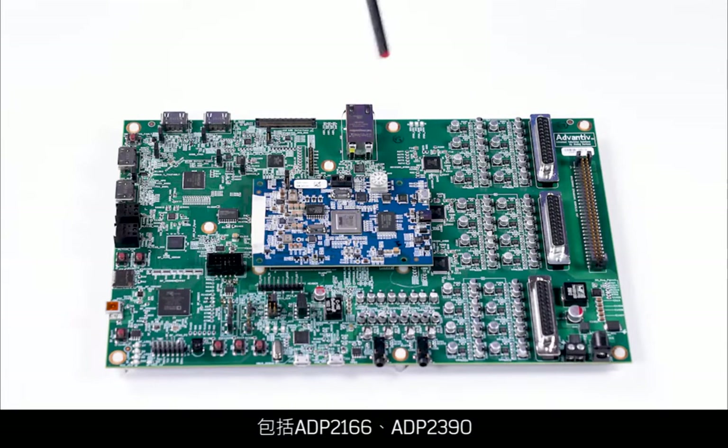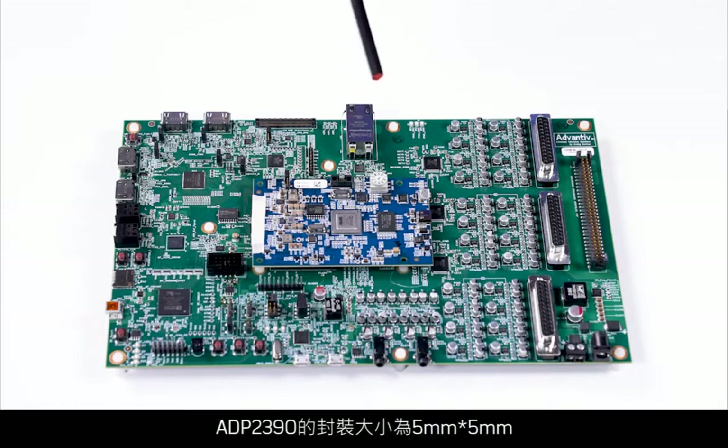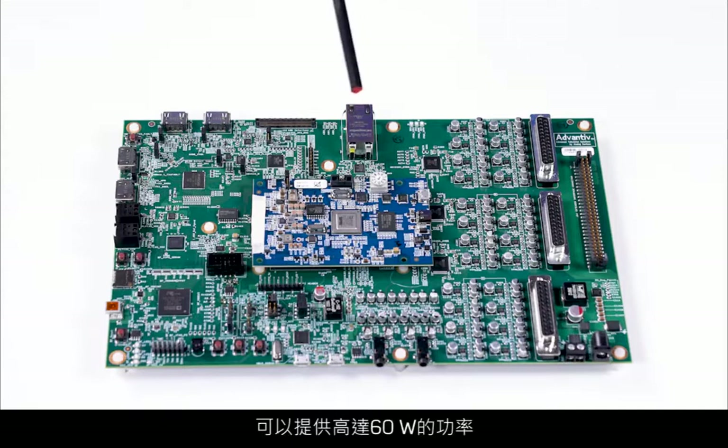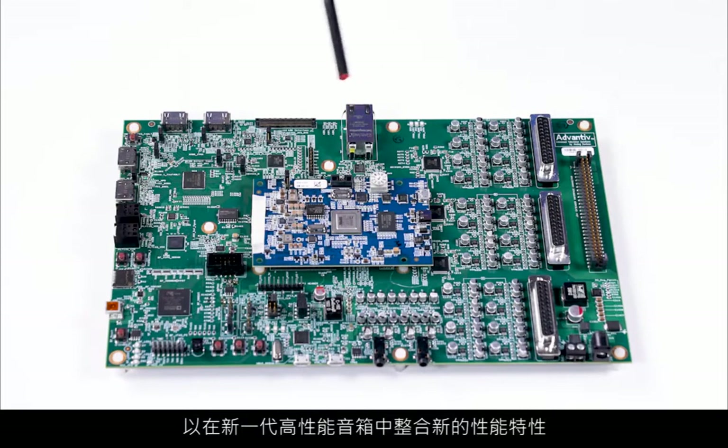The Melody 9 board uses six different power devices from ADI, including the ADP2166, ADP2390, ADP5034, ADP1715, and LTC3614. The ADP2390 delivers up to 60 watts of power from a single 5mm x 5mm package, providing the power for the advanced audio processing that enables new performance features coming to next-generation soundbars.